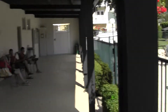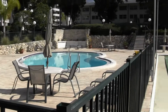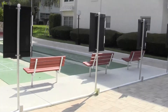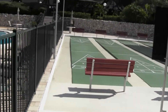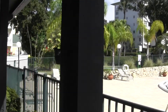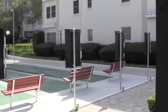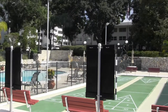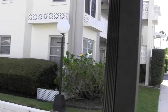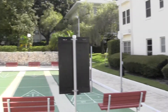This is the pool area. These are the residents — say hi, wave. I'm just a real estate agent shooting it for somebody who's thinking about buying a unit. That's part of the units back there. The pool looks well maintained.